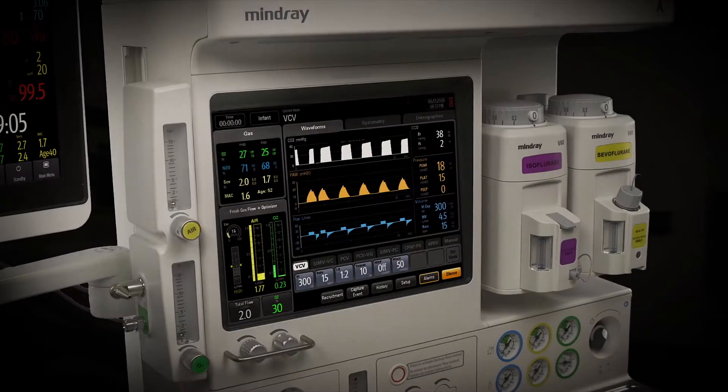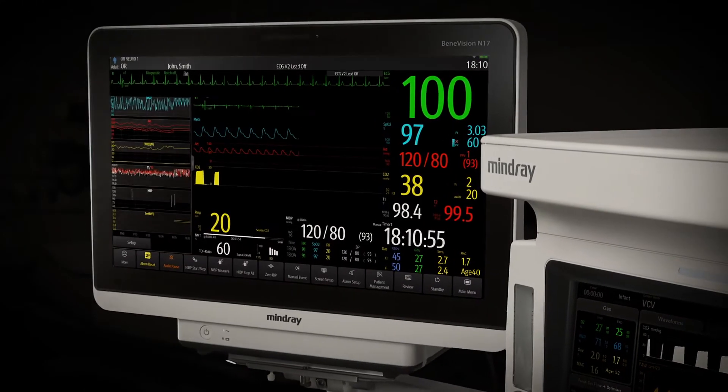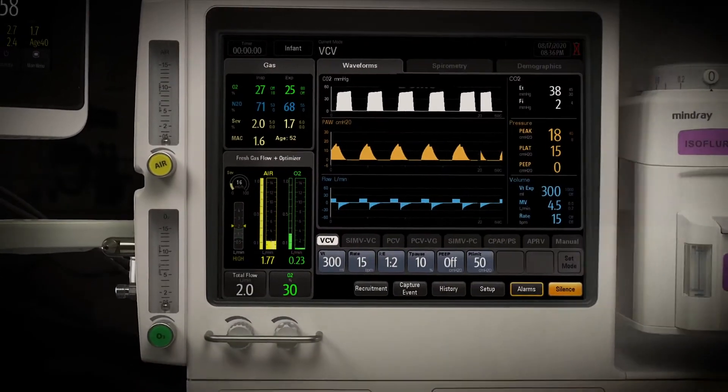Mindray's acquisition, operation, licensing, and maintenance costs, coupled with our industry-leading three-year warranty, deliver superior value relative to other anesthesia systems on the market today.